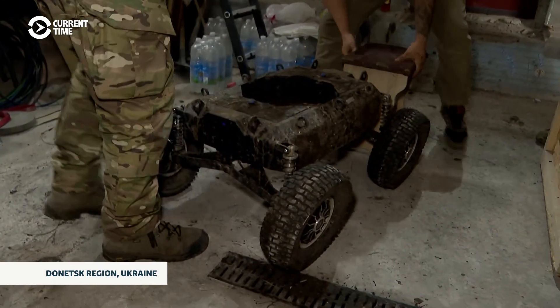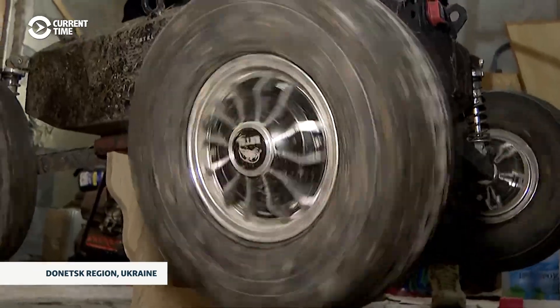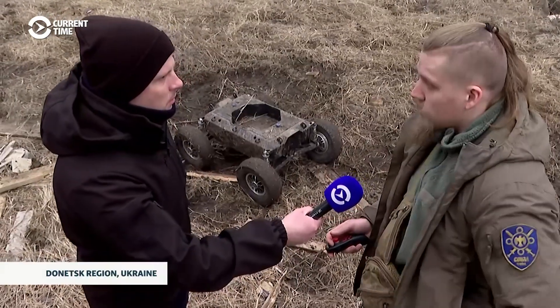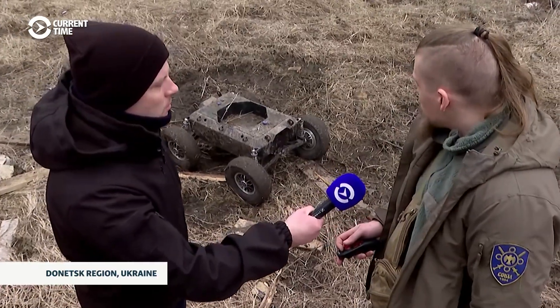Right now, all the attention in the workshop is focused on this small kamikaze drone. It drives a little better now — where it used to flip over, it no longer does, and it handles sharp obstacles a bit better. But there are still issues with power. We've improved its mobility, but it still lacks the necessary power.